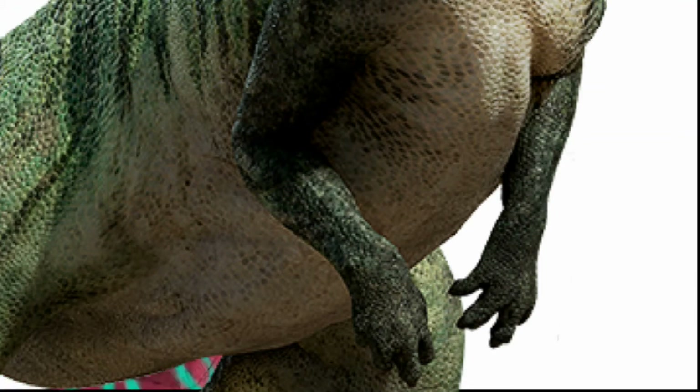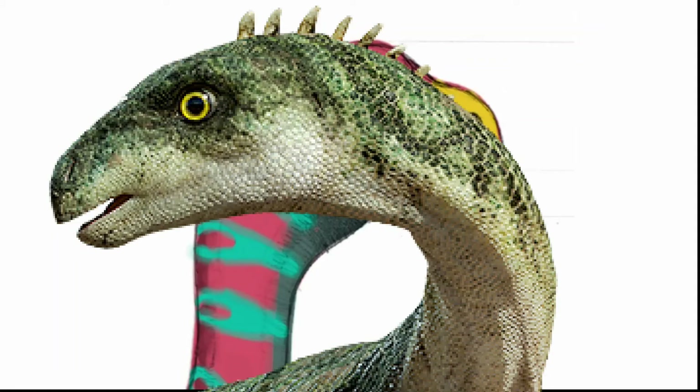How do dinosaurs dig their holes? Well, like many other burrowing animals, Eryctodromeus probably used its big front limbs and strong nose to do the digging.